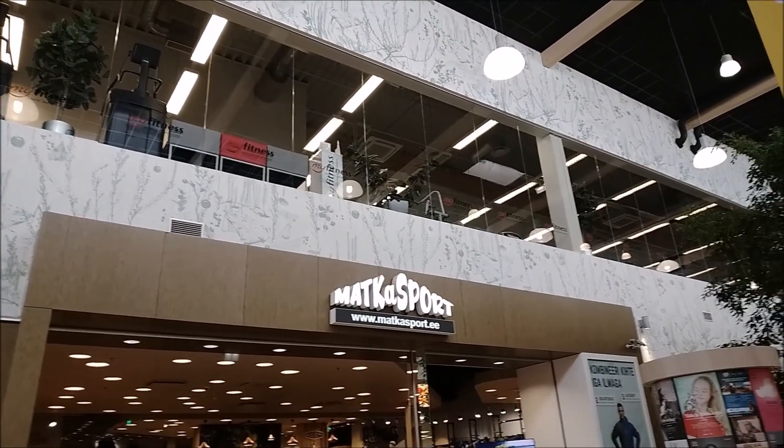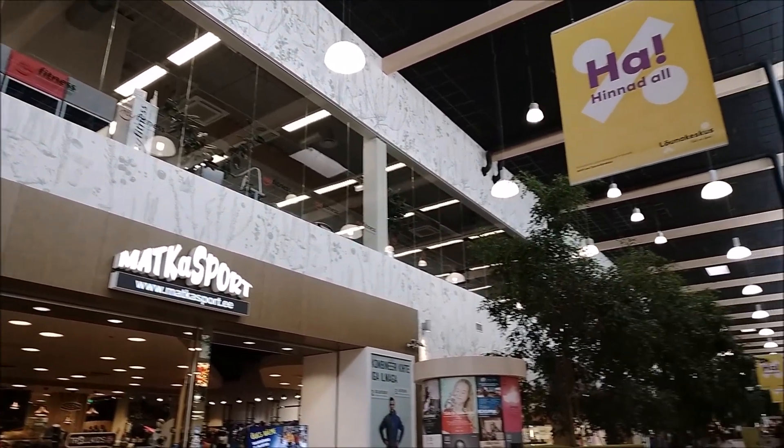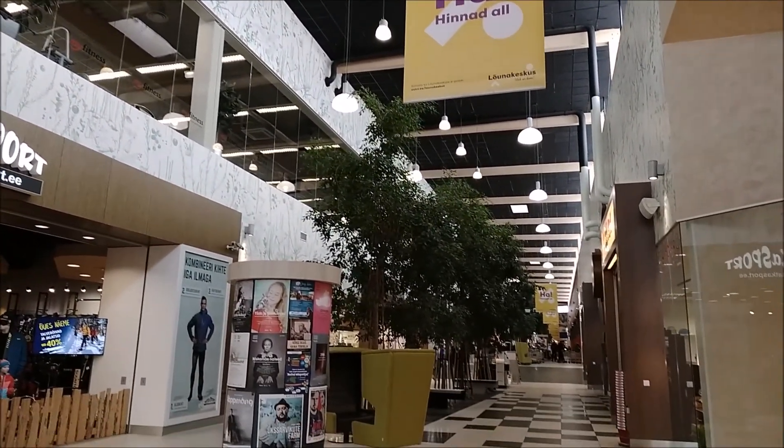Towards one of the farther ends of the mall it's worth seeing the gym section on the upper floor, and also there are a couple of kids' stores in this area.